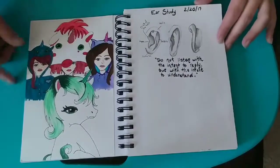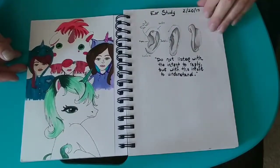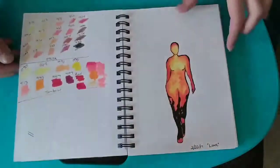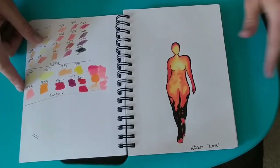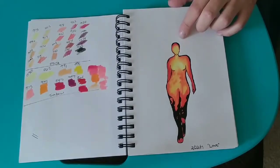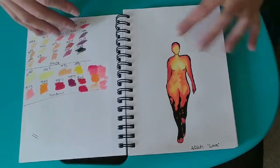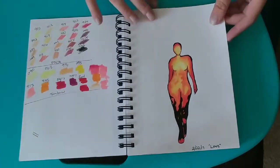People wearing unicorn costumes, and then I drew this little unicorn to go with it. I did an ear study and wrote a quote to go with it. I was doing some color testing, and I found this picture that showed what your body looks like when you're in love — like the heat temperatures and everything. I really like how it turned out.